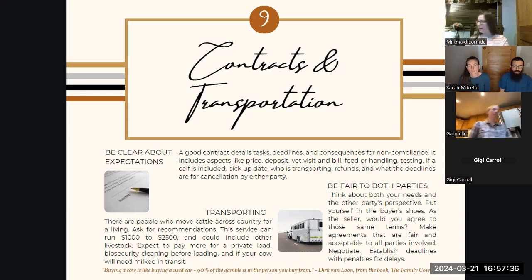I'm reading a book right now called 'The Family Cow' — it's about 50 years old, written by Dirk van Loon. I had to read this quote to my husband because it jumped out at me: 'Buying a cow is like buying a used car. 90% of the gamble is in the person you buy from.' So when you're buying a service like transporting, or you're buying a cow, that's where that contract really helps — you can trust the person because they've been upfront and honest with you and it's all written down.